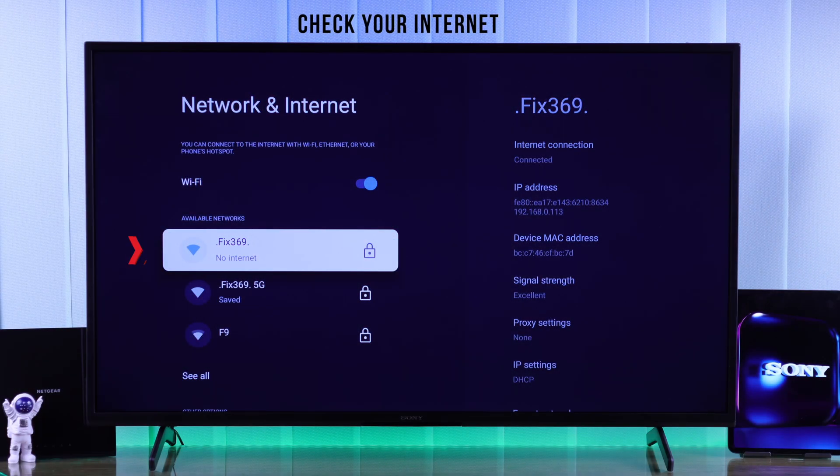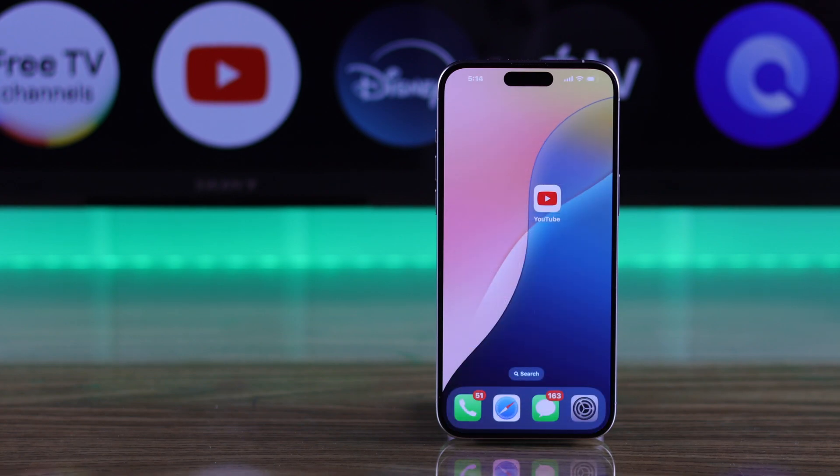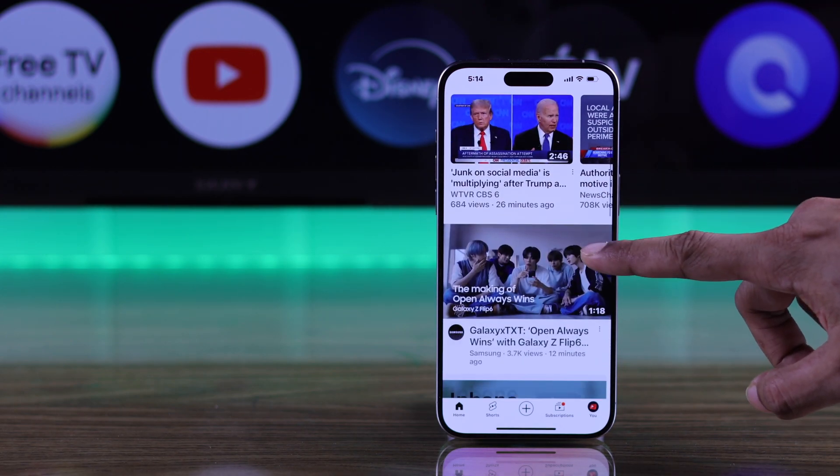Before getting into the troubleshooting, first you need to figure out that it's not your router or your internet service provider. For example, if you can't use your Wi-Fi network on any devices such as your smartphone, then it means it's your network's issue and not your TV. But in case it works on other devices except your Sony TV, then we can start the troubleshooting.